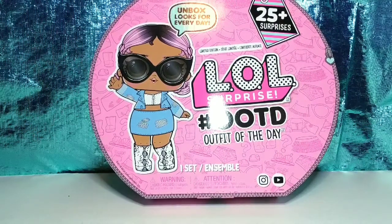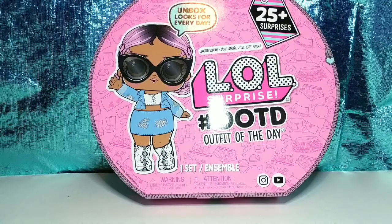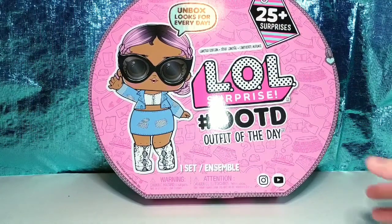Hey guys, welcome back to my channel. This is Tamara, and today I'm very excited. I have this LOL Surprise Outfit of the Day set. I think it's an advent calendar, but it doesn't advertise itself as an advent calendar. I haven't seen anybody open it yet, so I have no idea what to expect. I'm very excited. Let's get started.